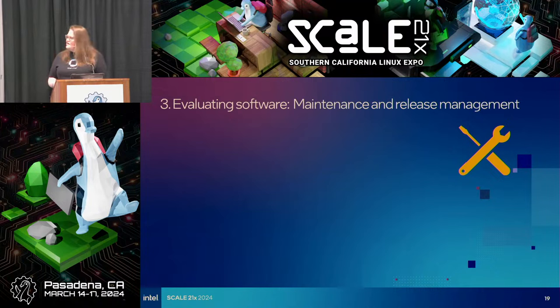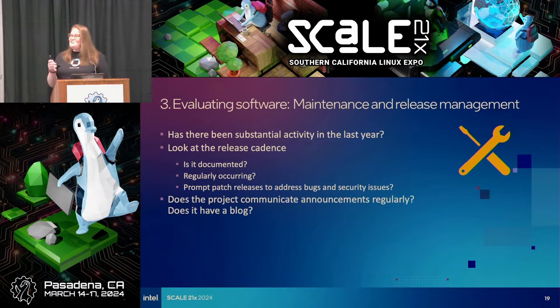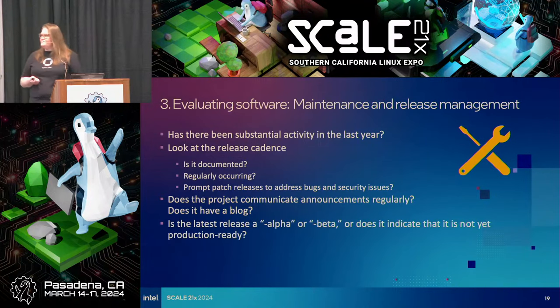Look at release management. Is there a release cadence? Has there been releases in the last year? Are they on a predictable cadence? Is the release process itself documented? Is it regularly occurring — do you know there's going to be a point release every six months? Does the project communicate regularly? I like to see that a project has a blog and is actually communicating with users. And is the latest release an alpha? Maybe think twice about that one.